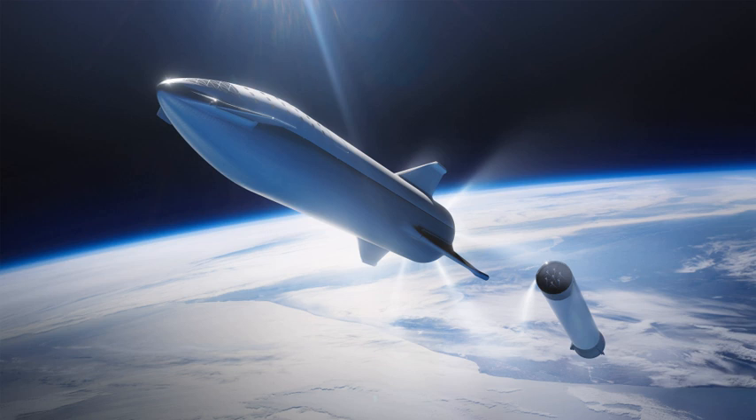The Starship orbital prototype will be used for high-altitude, high-velocity testing. Starship is a 9-meter diameter, 55-meter tall, fully reusable rocket with a dry mass of 85,000 kg, powered by seven methane-oxygen propellant Raptor engines producing over 2,000 kilonewtons of thrust in each engine. Total Starship thrust is approximately 14 meganewtons.